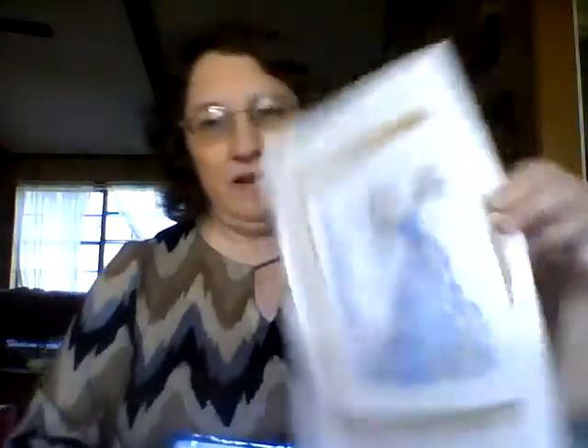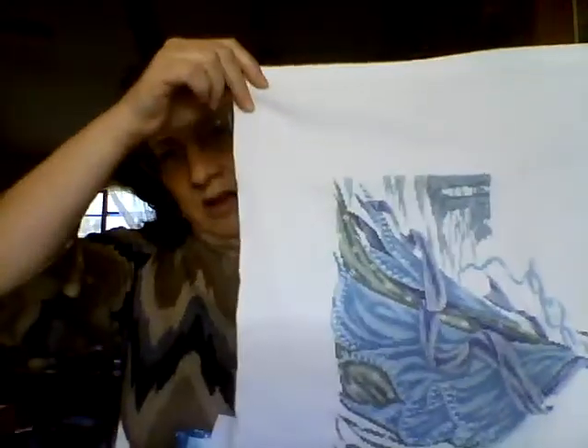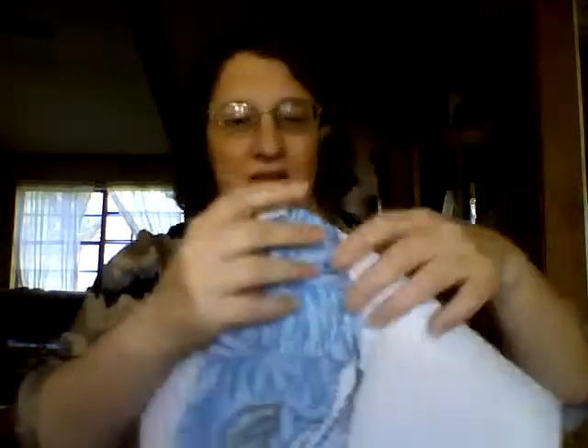I'm also hoping to work on my Joan Elliott Snow Fairy — she's on 16 count white silver. I plan to spend a week on a Joan Elliott each month because I have so many Joan Elliotts to do. She's the one I'll work on in December since she's a winter-themed piece.